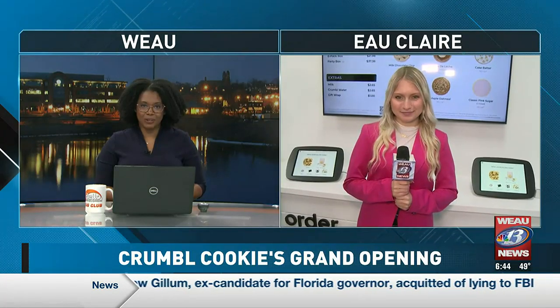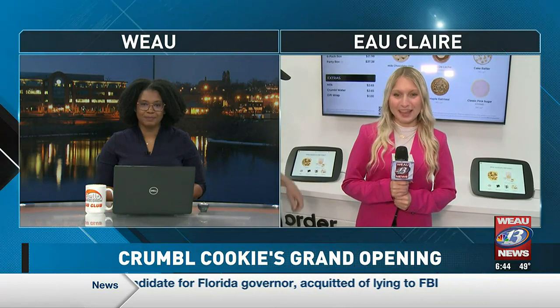It's the moment you've been impatiently waiting for — it's finally here. The Crumble Cookie in Eau Claire is opening its doors today. Good morning, Ellie. Good morning, Leanne. Crumble Cookie is opening their doors today. I am live on location in Eau Claire at 408 Commonwealth Avenue, where the new store is located. They are having their grand opening today at 8 a.m. and a ribbon cutting at 1 p.m. Joining me this morning is Rory Young.